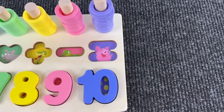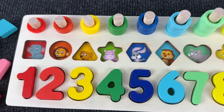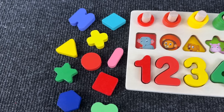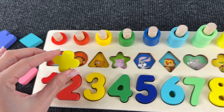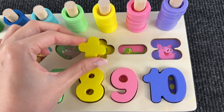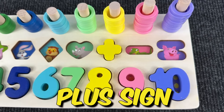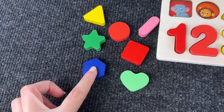Okay, now help me find these shapes! The first shape is the plus sign. It doesn't go there — great, it goes there! This is the plus sign.